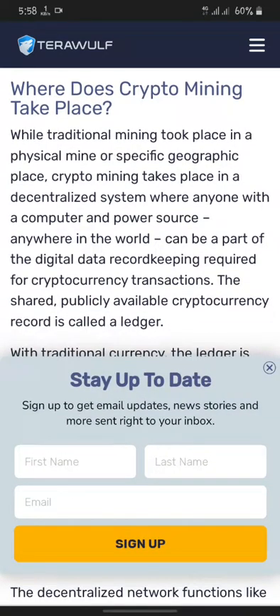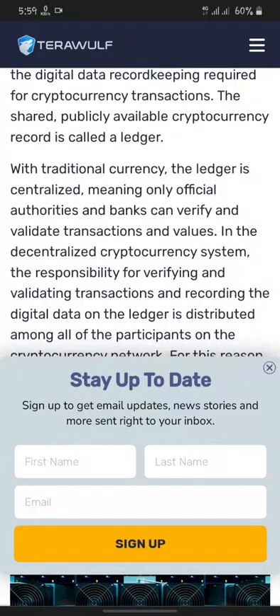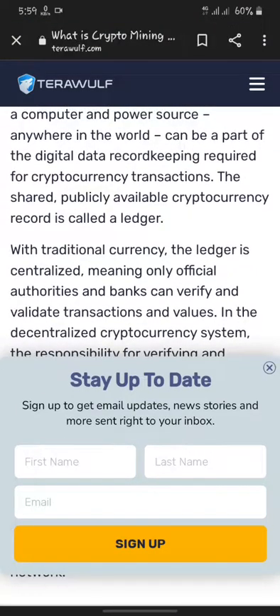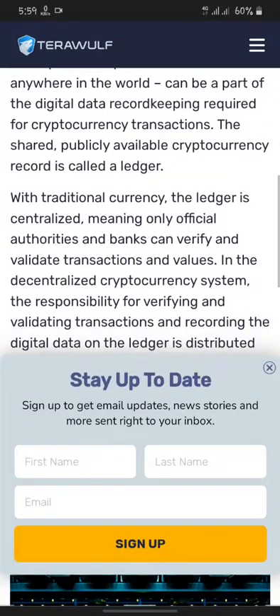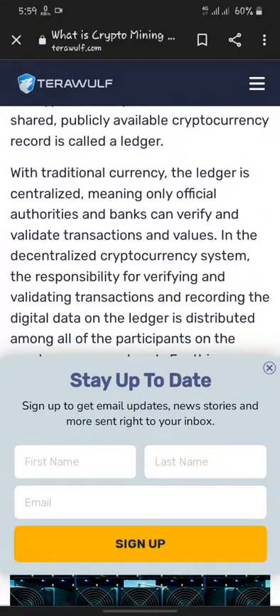Where does crypto mining take place? While traditional mining took place in a physical mine at a specific geographic location, crypto mining takes place in a decentralized system where anyone with a computer and power source, anywhere in the world, can be a part of the digital data world record-keeping required for cryptocurrency transactions.